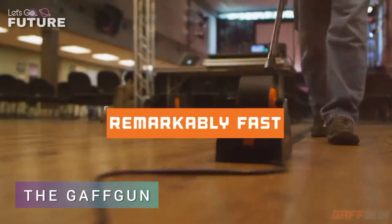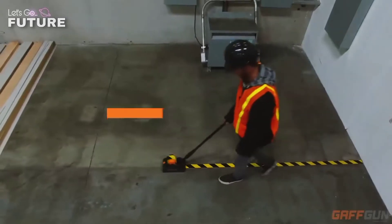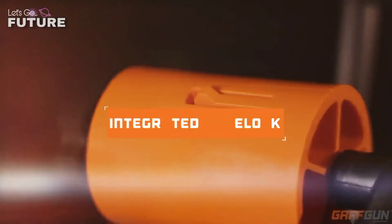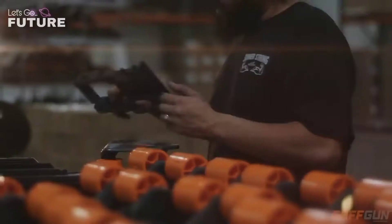The Gaff Gun: for decades, people had to seal the joints on dance and stage flooring and fasten cables manually. They had to work in an uncomfortable position for a long time, which only made the process longer. Luckily, today there are more and more floor tape applicators — like this Gaff Gun, developed by American engineers, which does more than just handle these tasks.